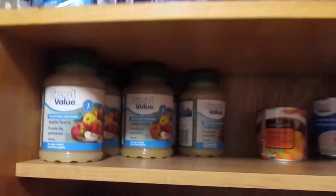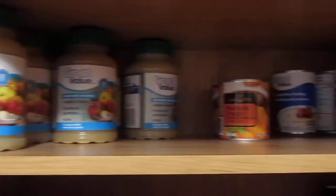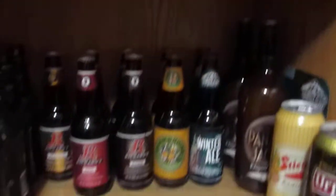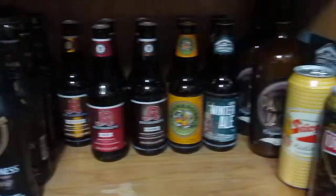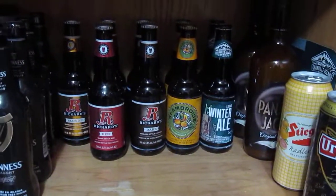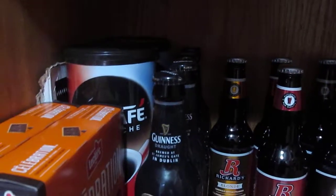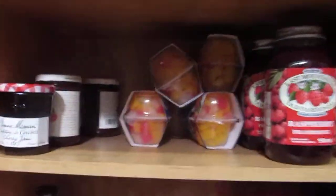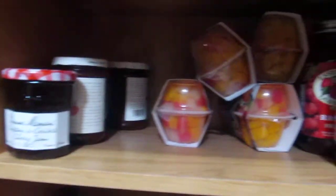So here we have applesauce and then we have some mandarins and some rice pudding. And over here, we have some beer, different ones just for the occasional Friday night. And we have coffee from Walmart which is a really good price — it's instant coffee. And to go with coffee, we've got some cookies. And down here, we have jam and then fruit cups.